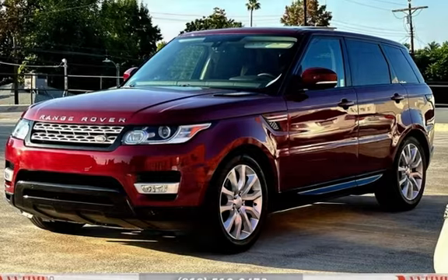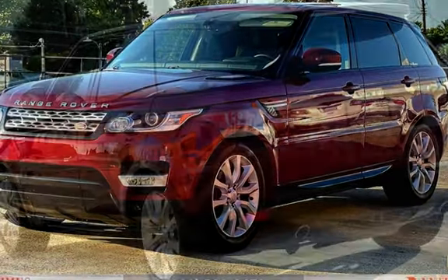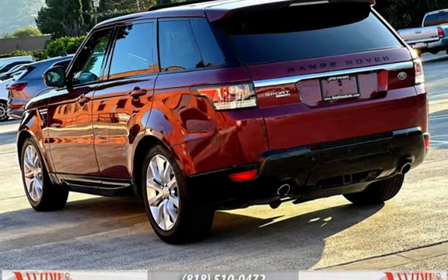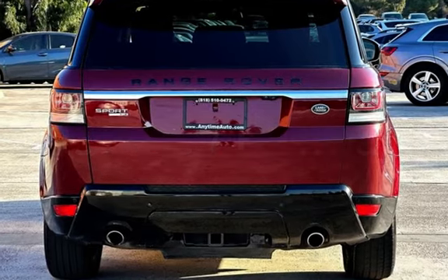This Land Rover is a great value with less than 45,000 miles on the odometer. Estimated fuel economy for this vehicle is 17 miles per gallon in the city, and 23 miles per gallon on the highway.